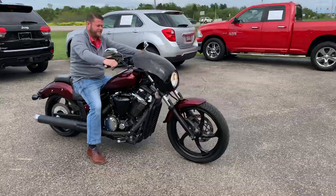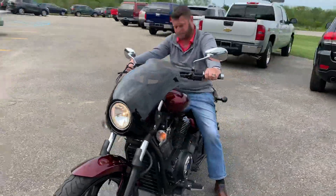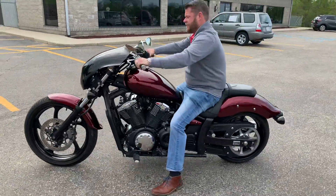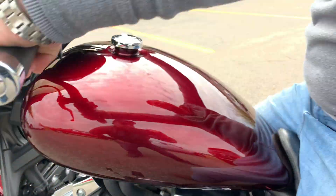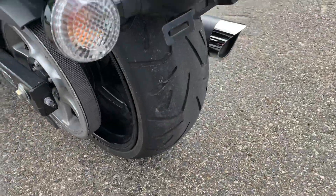So, 2011 — how many miles on this one? 5,700 miles, priced at $6,995. 2011 Striker — look at how nice this is. Tires are in great shape, got plenty of tread left on it.